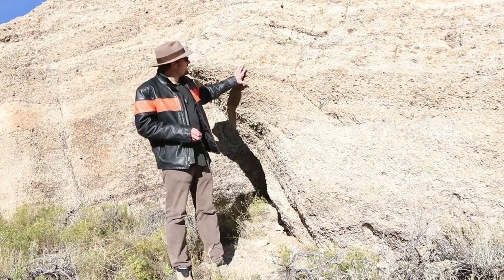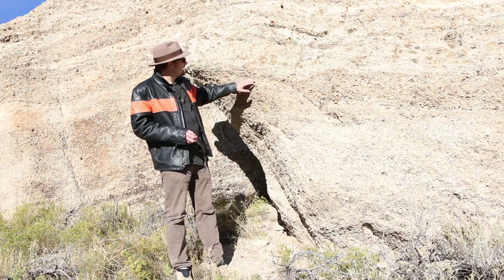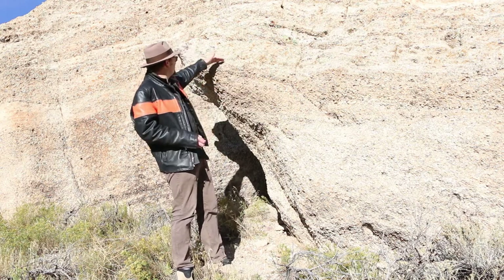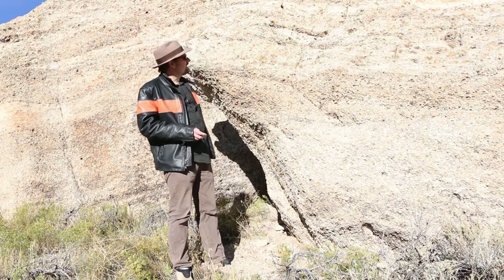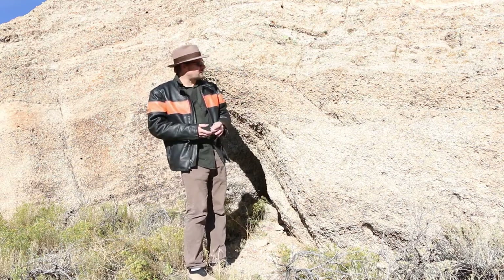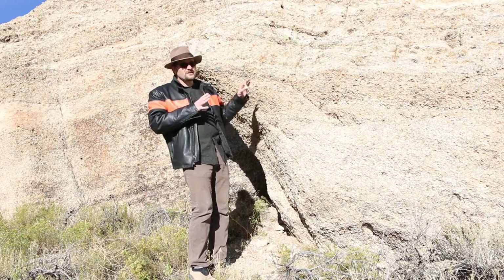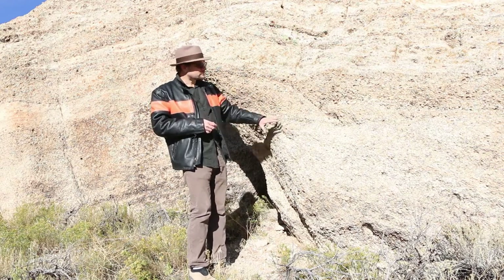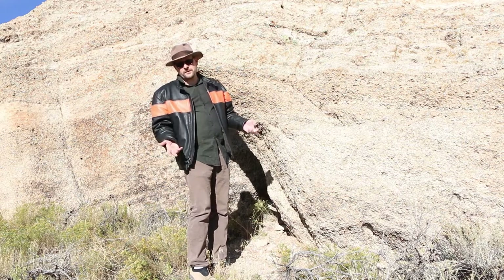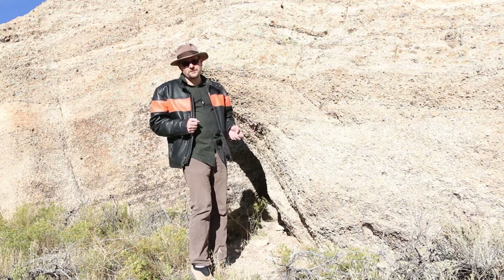We can see some cross-bedding in this unit, and as you move up you get fewer pebbles. This is very characteristic of a large fluvial system that was draining. Now this is actually atypical of the Morrison — in many places in the Morrison we're going to get what are called paleosoils. Let's go take a look at what those look like.